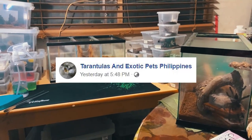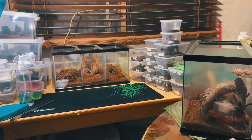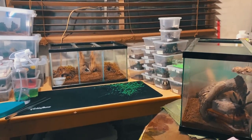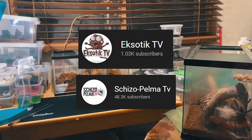Shoutout to Tarantilis and Exotic Pet Philippines. Hi, Admin Efren and the members and the other admins, as well as my idol on Exotic TV, and of course, none other than Skiso Pelma.